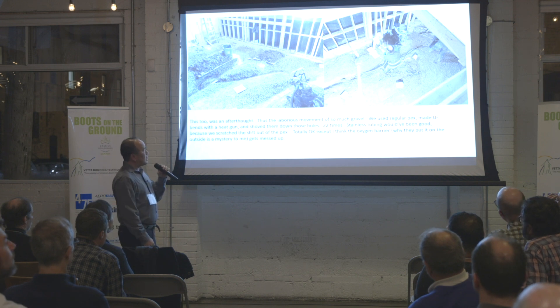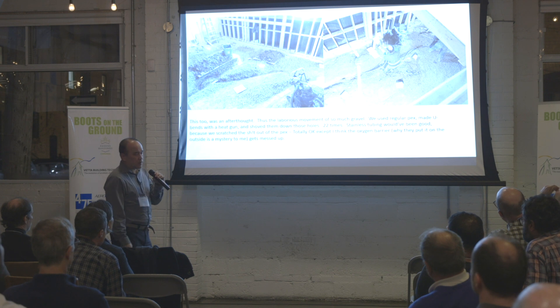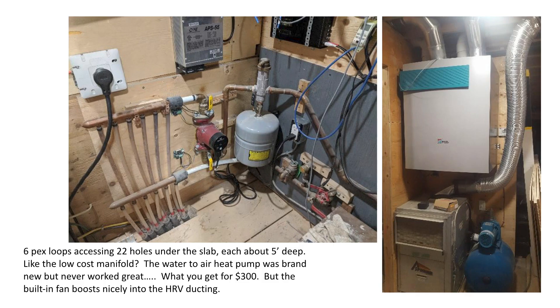This is a little corner of the electrical room. We just have six loops, very low-cost plumbing manifolds, and a couple of accessories. We're supplying a little commercial-style water-to-air heat pump that boosts into our HRV system. This heat pump I got brand new on Kijiji for $300 — and it's totally useless. It's an R22 refrigerant, and I need to replace it.